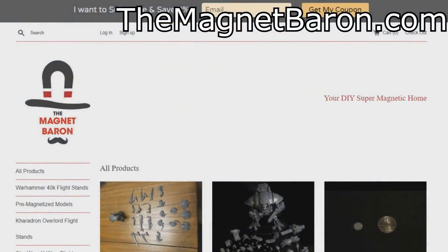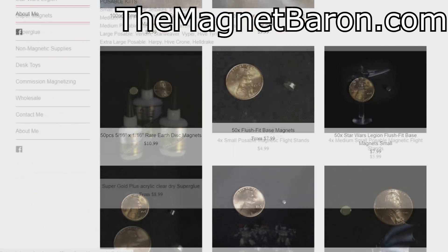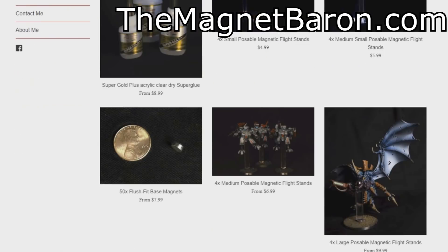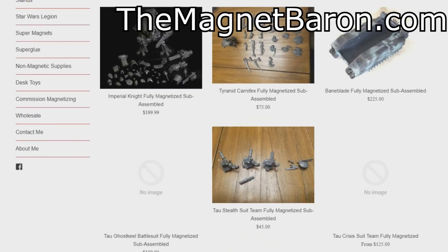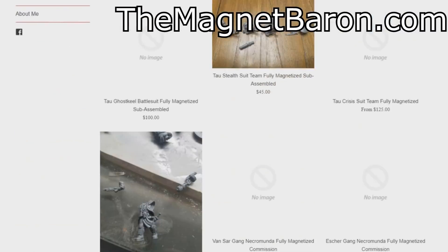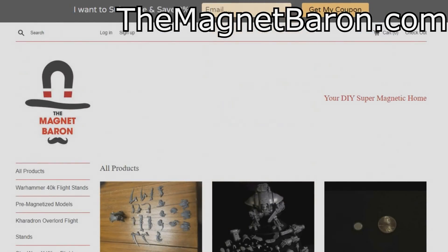This video was sponsored by TheMagnetBaron.com. They sell magnets for modeling at all sizes, offering magnetized flight stands, magnets for army trays, and even pre-built magnetized models. So if you're looking for anything magnet related for your hobby, check out TheMagnetBaron.com. The link is in the description.